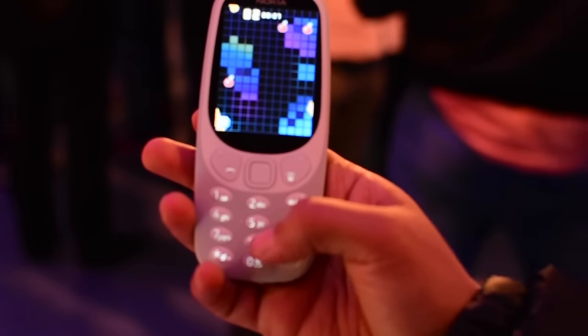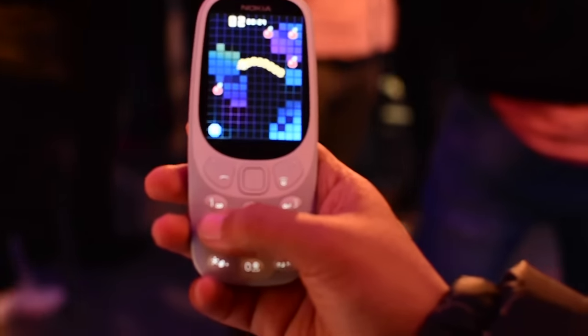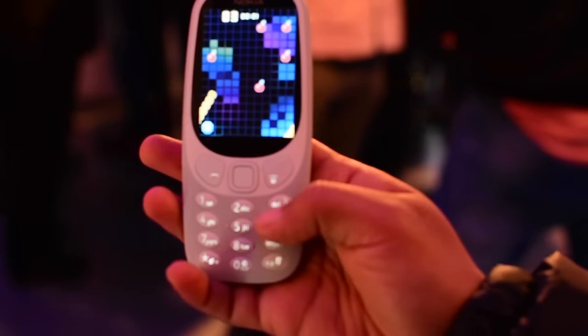I won't bore you — this is going to be very addictive. I think I'm a little rusty as I haven't played this in a while, but I'm sure I'll get the hang of it soon.